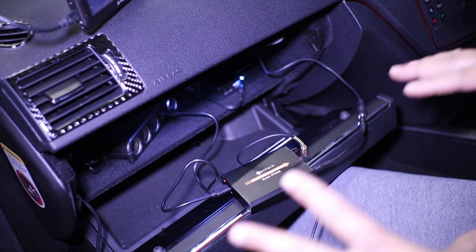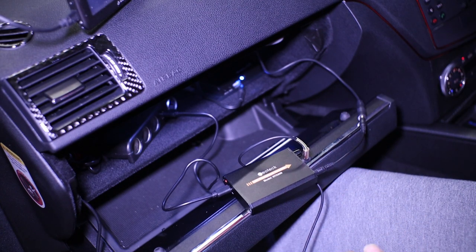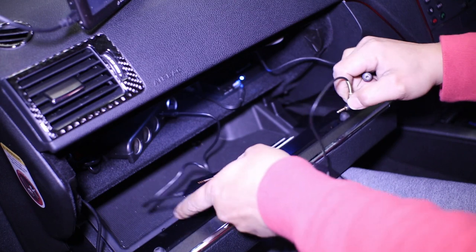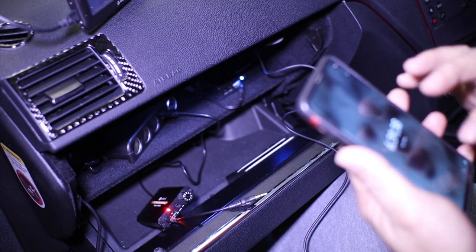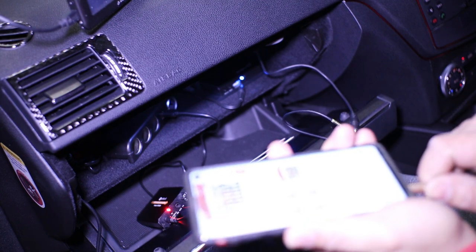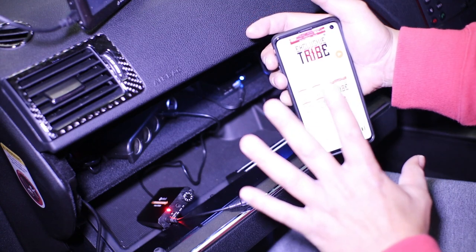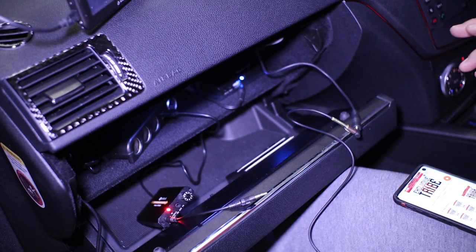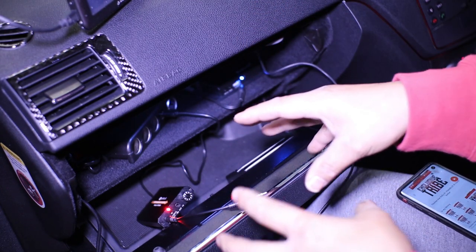Now just to show you a test — to give you an example of how much more volume you can get — I'm going to turn the volume all the way down and then turn it up 18 times using the steering wheel. I'll play music directly off my phone into the car stereo first so you can hear how loud it is. The phone volume is set where I want it, and I'm not going to change the car volume. Now I'm going to play it using the amplifier and show you that you get a lot more volume.